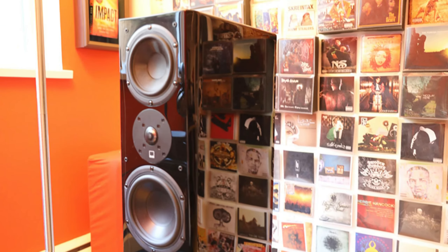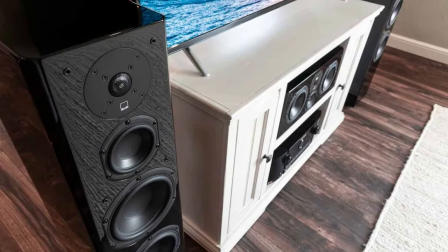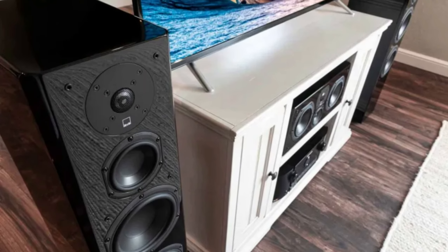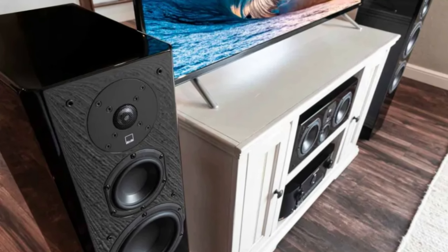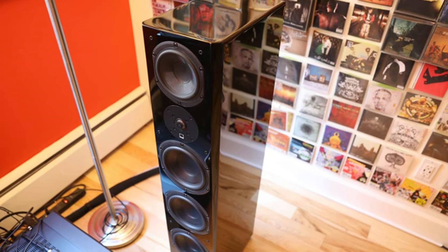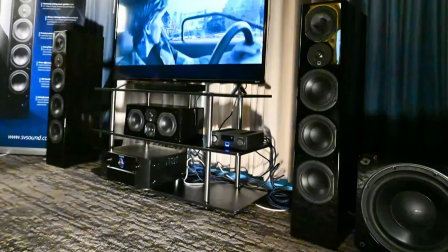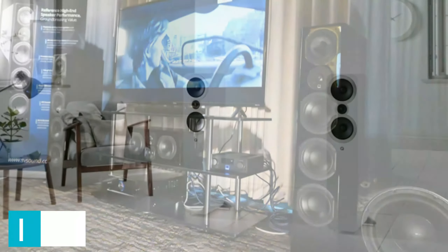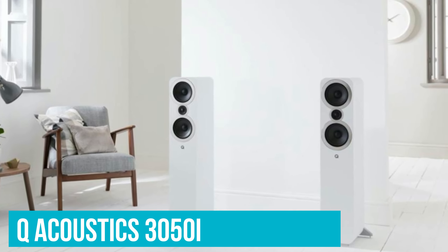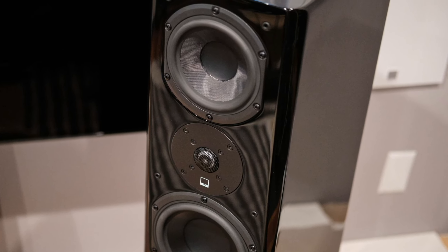We must warn you that the SVS Prime Pinnacles are unforgiving. Powering these with a cheap amplifier will reduce the sound quality, and they need quality components to get the best out of them. At the current price, this may not be an issue for most people — chances are, if you can afford them, you've got a good amp anyway. But they are significantly less forgiving than a speaker like the Q Acoustics 3050i. All the same, we believe these are the best floor standing speakers you can buy at the moment.